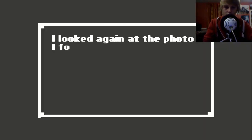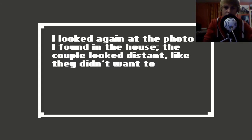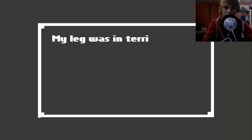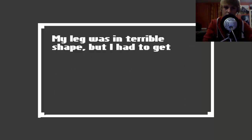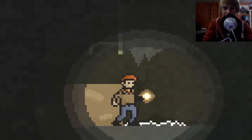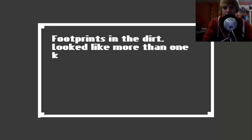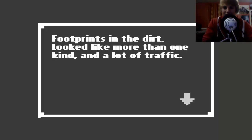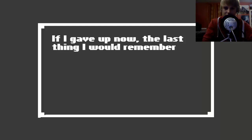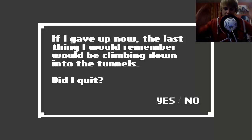I looked again at the photo I found in the house - the couple looked distant, like they didn't want to be in the same picture. I wondered where the wife was. My leg was in terrible shape but I had to get out. If I gave up now, the last thing I would remember would be climbing down into that. I did quit because I'm going to play some Halo 4.